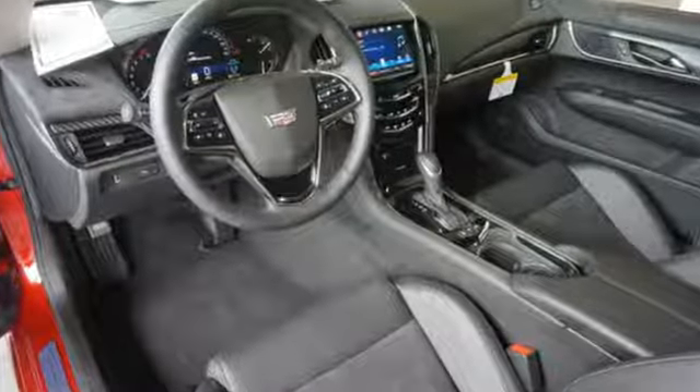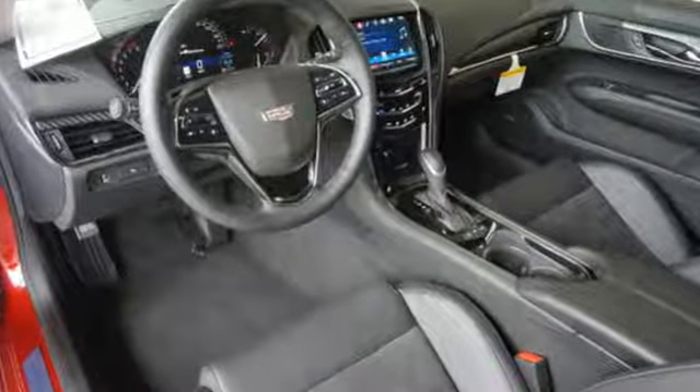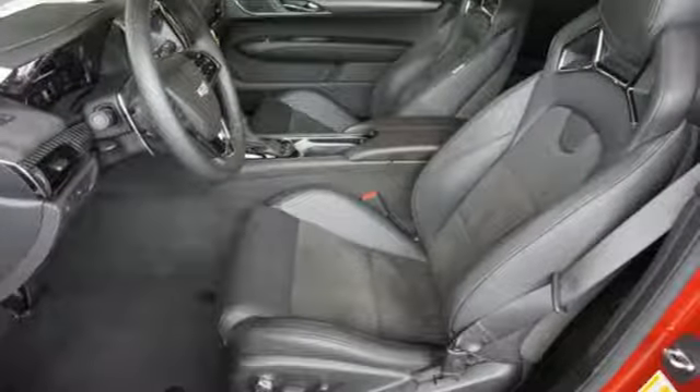The tight body keeps you safe with crumple zones that absorb impact energy, and encompasses an elegant interior filled with stylish, finished-by-hand touches.